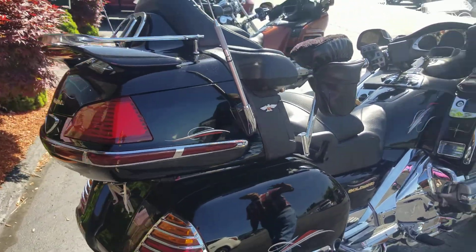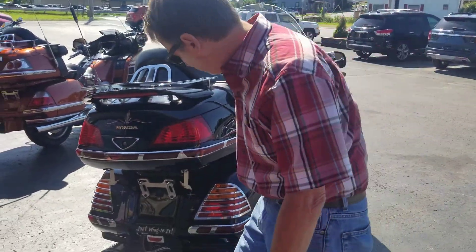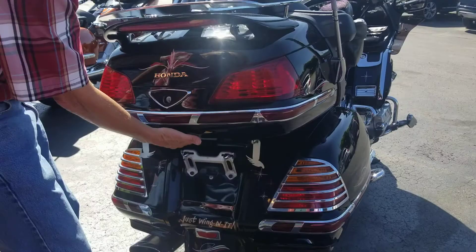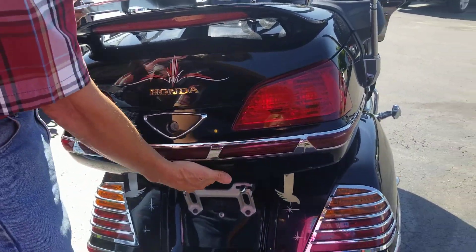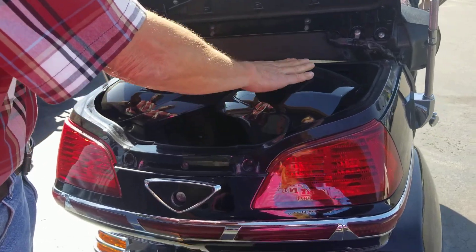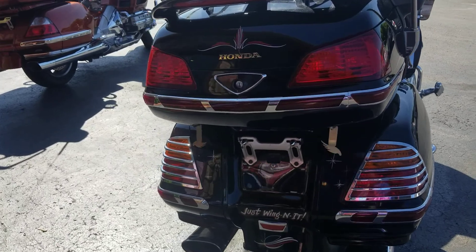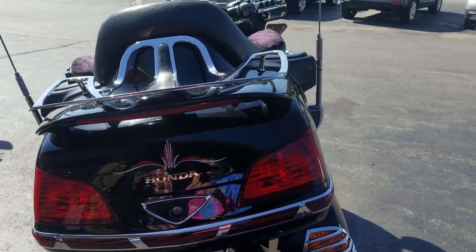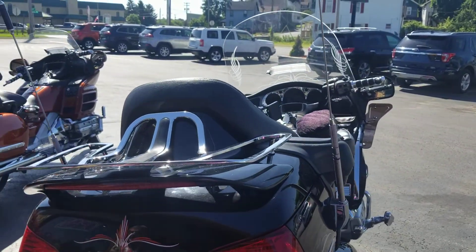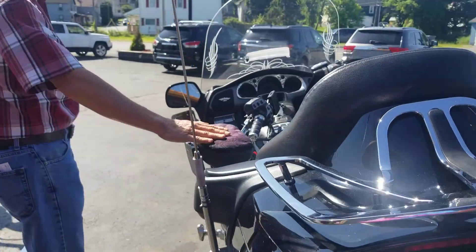Let's see — it's got the CB radio. I'm going to step in front here. This was taken to many shows. It's got both full helmets with intercom. Let me check if I'm missing anything: keyless entry, rack, armrest — you name it.